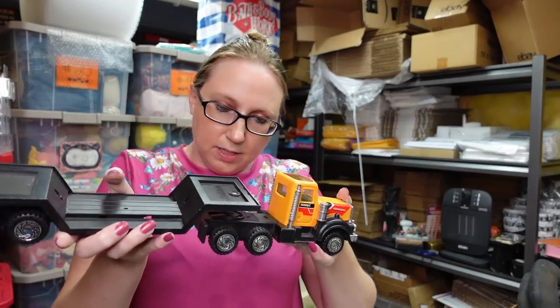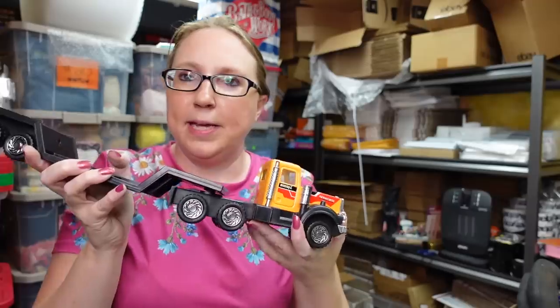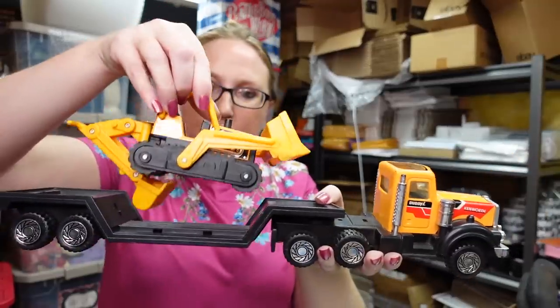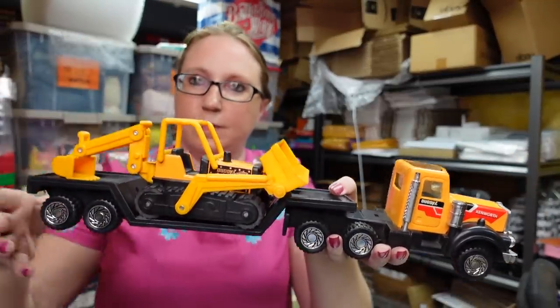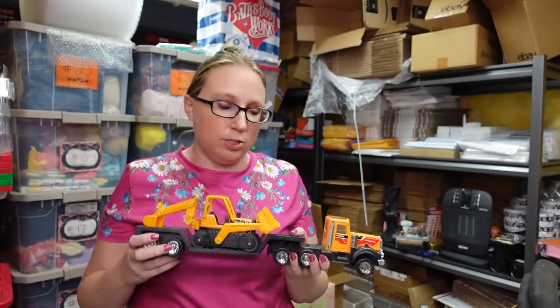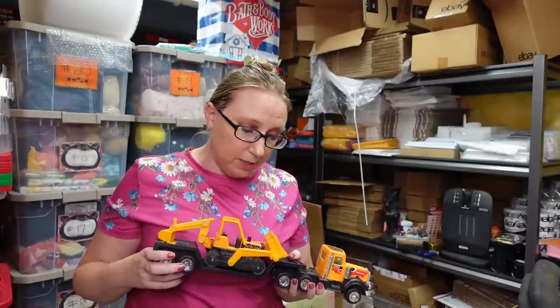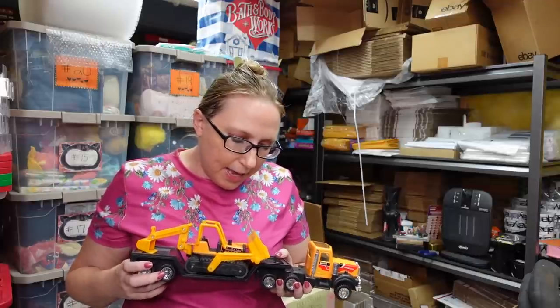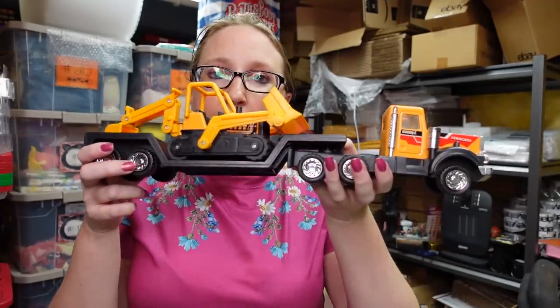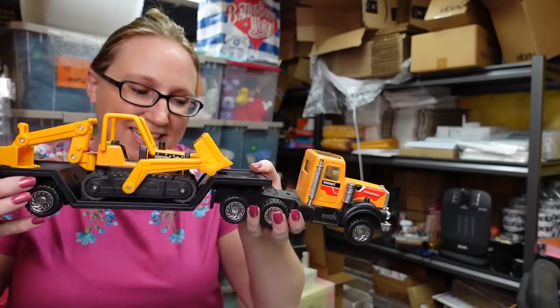This next toy actually came with something else. This is by Buddy L — it's a Buddy L truck, and then it comes with a little bulldozer to haul it on. This just came with something else we won at the auction; it wasn't necessarily something we were trying to win. I think it actually came with the gloves, so essentially $0.50 for this. We have this up on auction with a starting price of $17.99.